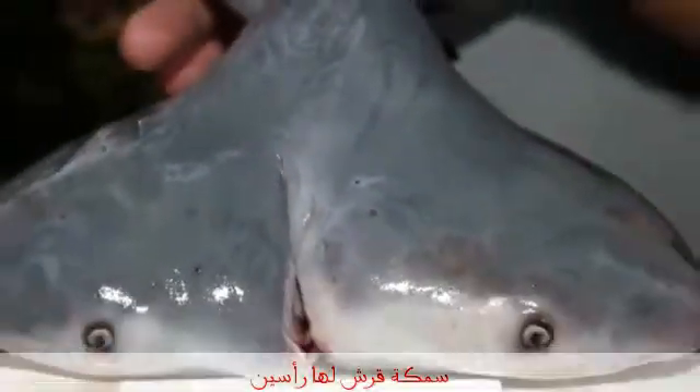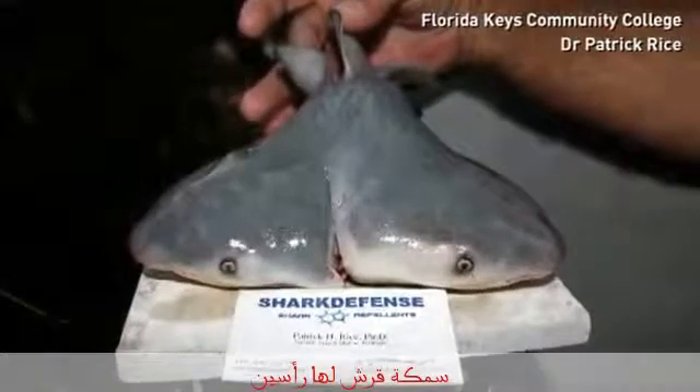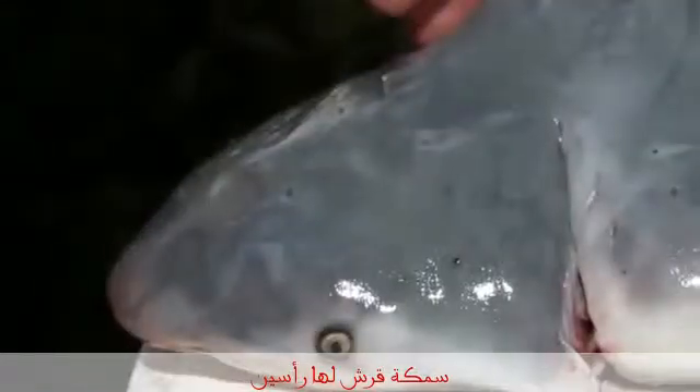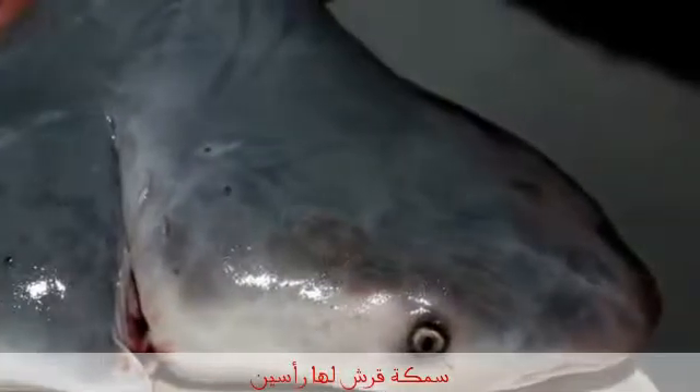A bull shark — not uncommon — but a two-headed one, unusual. So unusual, experts at Michigan State University say it's likely to be a world first. The shark pup was discovered in the Gulf of Mexico when a fisherman cut into the uterus of an adult shark. This x-ray shows how the shark also has two hearts, two stomachs, but a single tail.